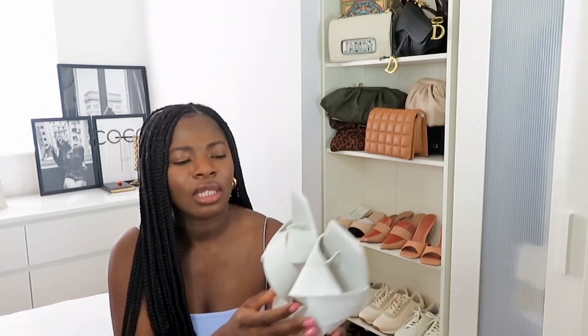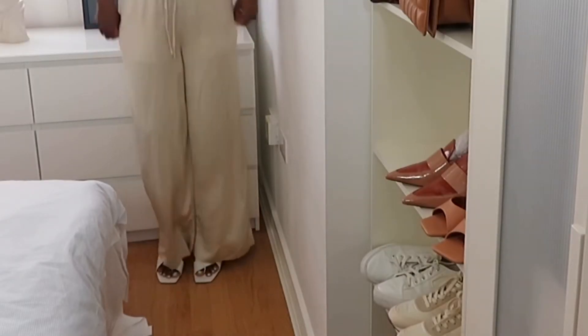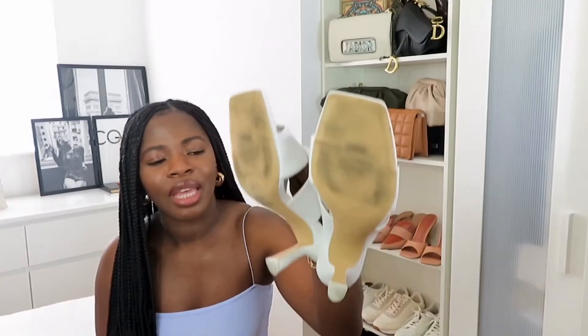You may have seen these mules on my last video — I'll link it in the description. These are white mules from H&M at $24.99. White mules, white sandals, white trainers — I feel like these are spring and summer essentials. The heel height is just perfect for me.